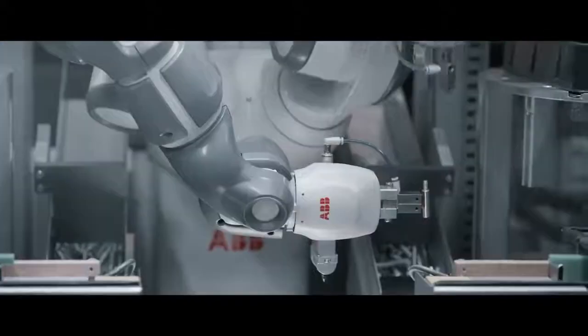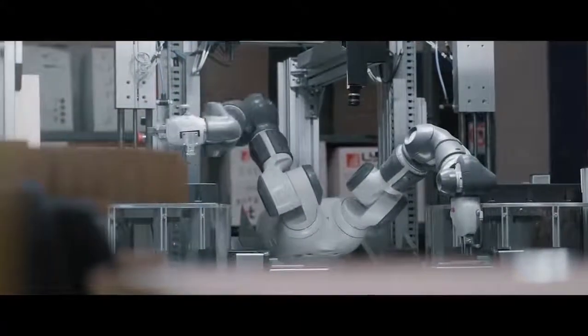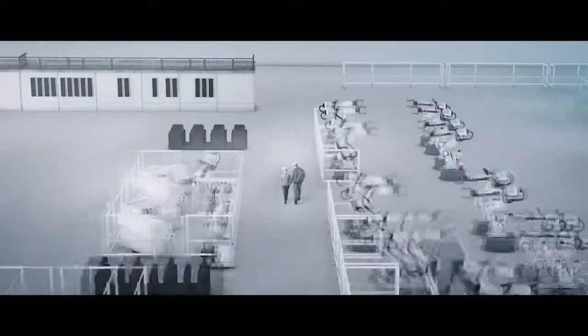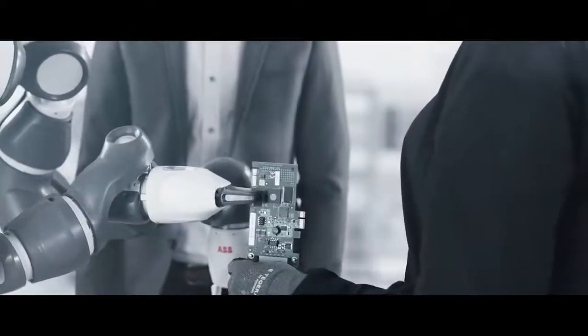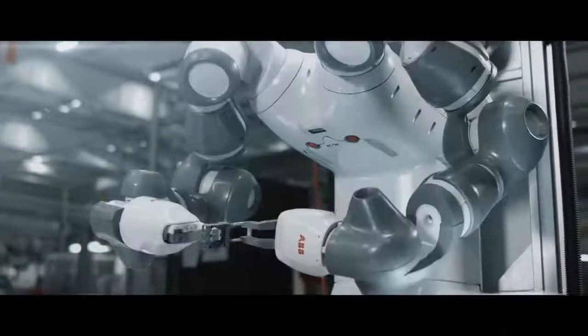Collaborative robots are adept at adding flexibility to assembly processes that need to make small lots of highly individualized products in short cycles. By combining people's unique ability to adapt to change with robots' tireless endurance for precise, repetitive tasks, it is possible to automate the assembly of many types of products on the same line.